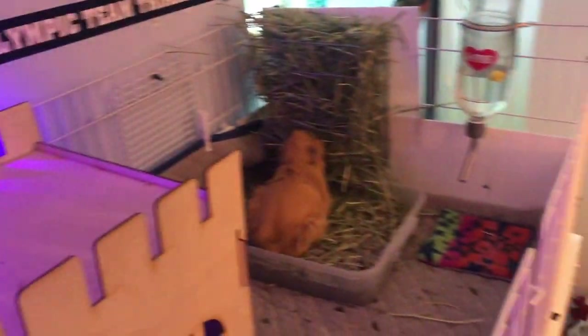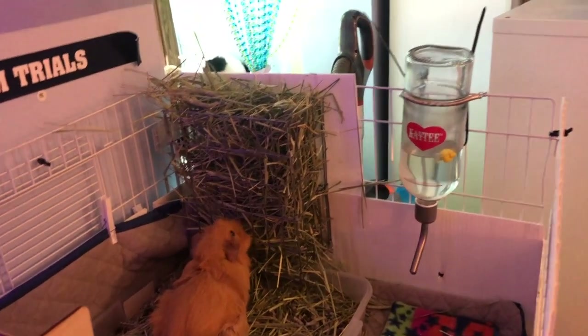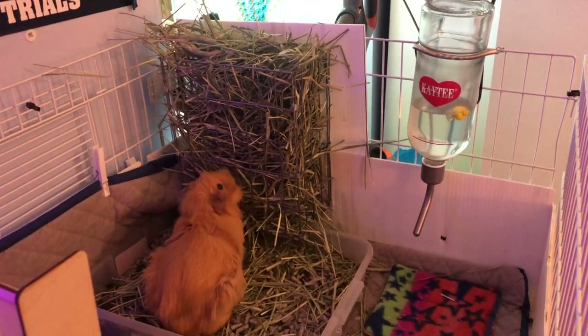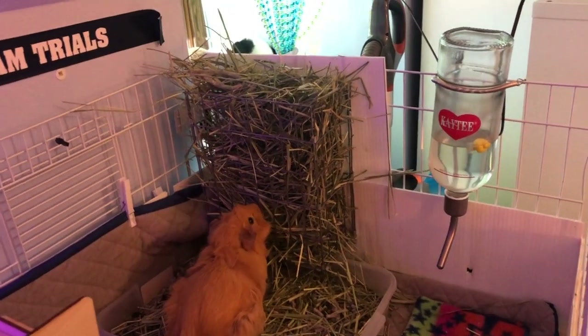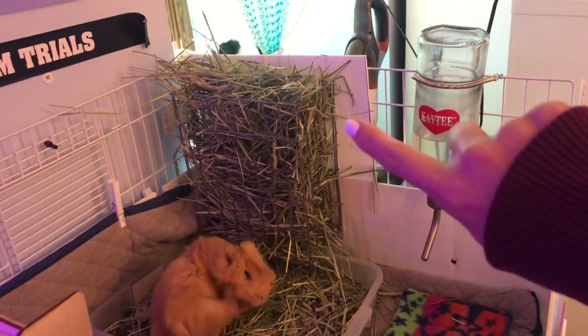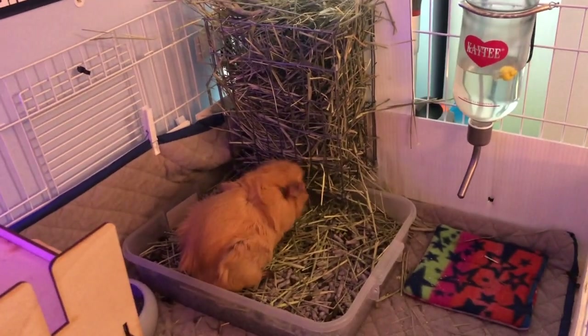A couple of new cage additions: I bought this A-Rack off Etsy — I'll link it down below. The old one I had was blue, but the hay kept falling out the back and it was really annoying, so I figured we ought to keep the hay in the cage so I can pick it up more easily. I added a little coroplast backing so that it won't fall out the back, and then they just sit in their litter box and eat.